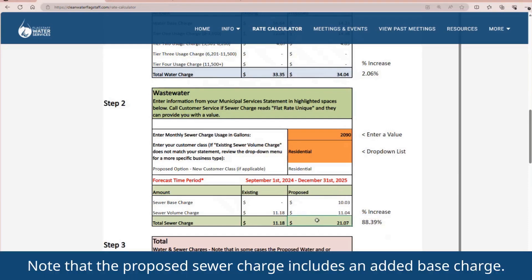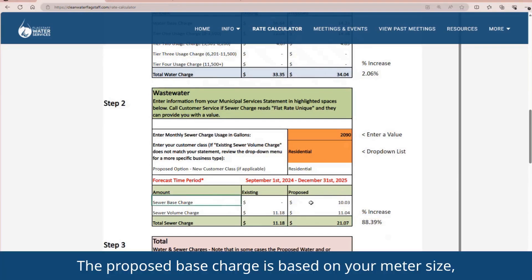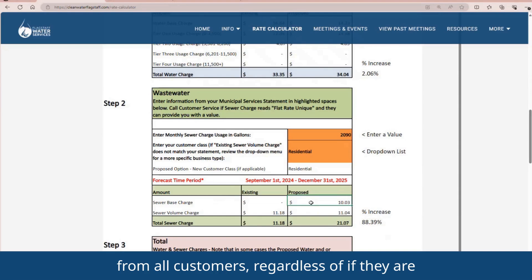Note that the proposed sewer charge includes an added base charge. The proposed base charge is based on your meter size and, if implemented, will provide revenue stability to the wastewater fund. This base charge will be collected from all customers, regardless of whether they are full-time or part-time residents or businesses.